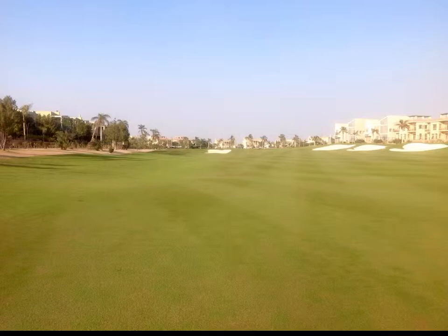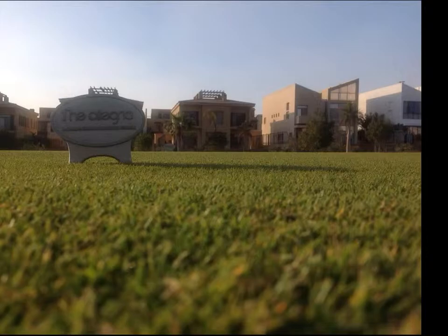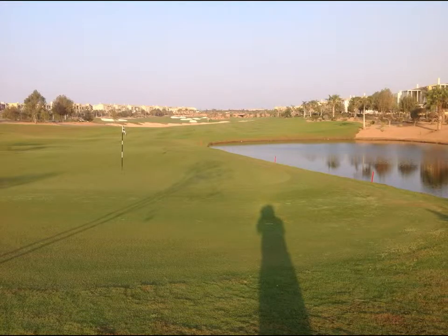The fairways are mowed five times a week at a height of approximately 12 to 13 millimeters. The water for irrigation is effluent. Tees are maintained at 6 to 8 millimeters. Depending on the time of the year, the greens at Alagami Golf Club are mowed from 2.5 to 3.2 millimeters.